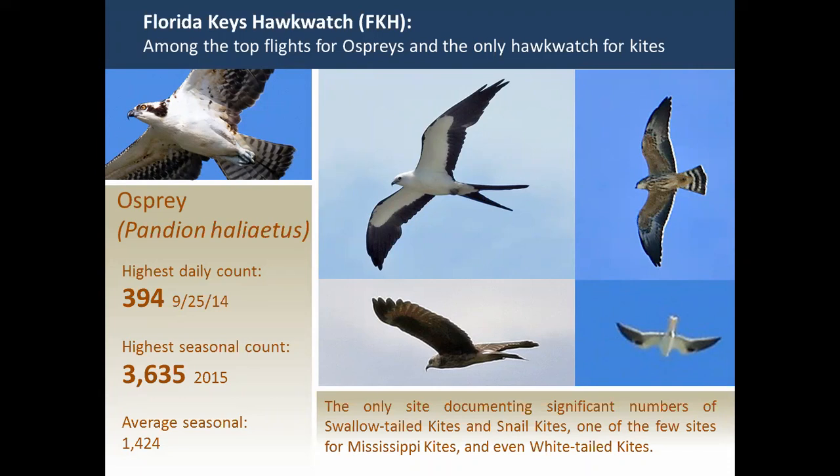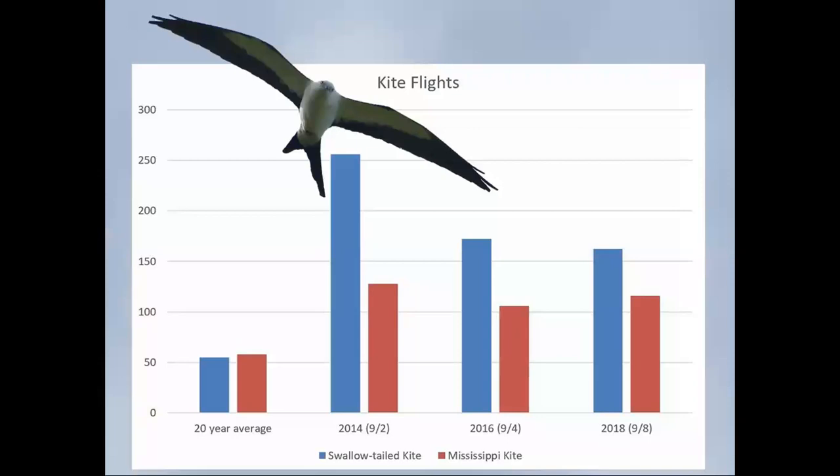Our Hawk Watch is also the best site for a diversity of kites. We're the only site that regularly counts significant numbers of swallowtail kites, and we're positioned for that because most swallowtail kites in North America breed in Florida, going southward. Mississippi kites, by contrast, mostly circumnavigate the Gulf westward through Mexico and Central America. We've also documented snail kite and white-tailed kite. White-tailed kite has breeding populations in Florida — one near the Everglades and another near Central Florida. In terms of diversity, our Hawk Watch is excellent.